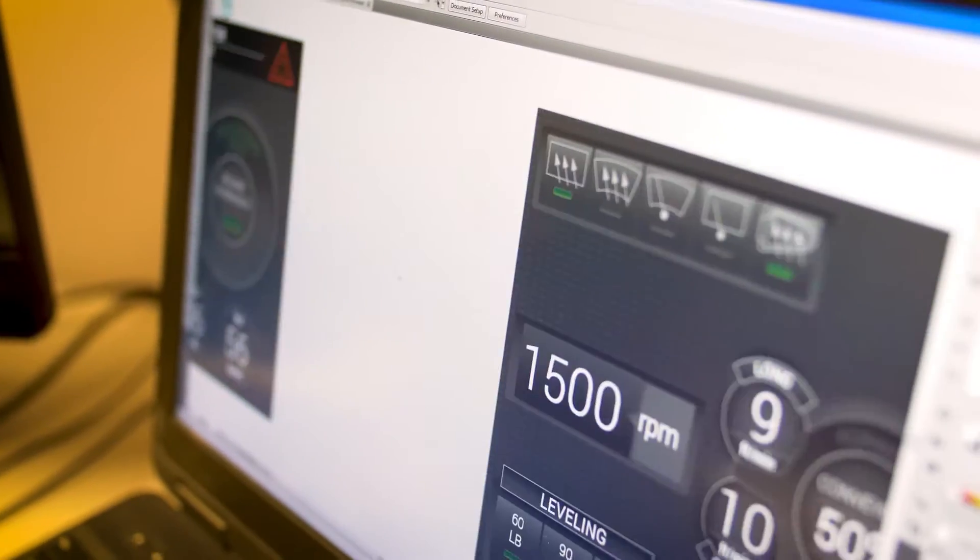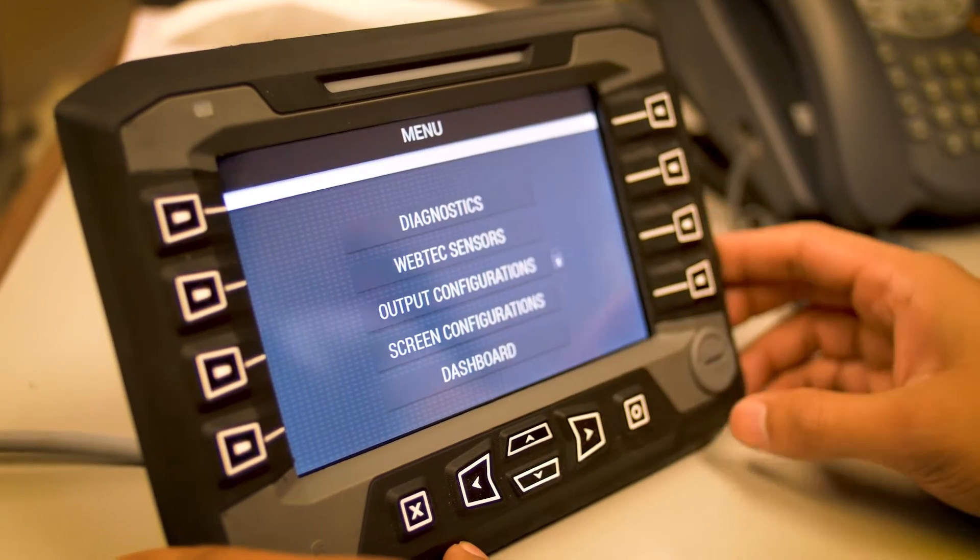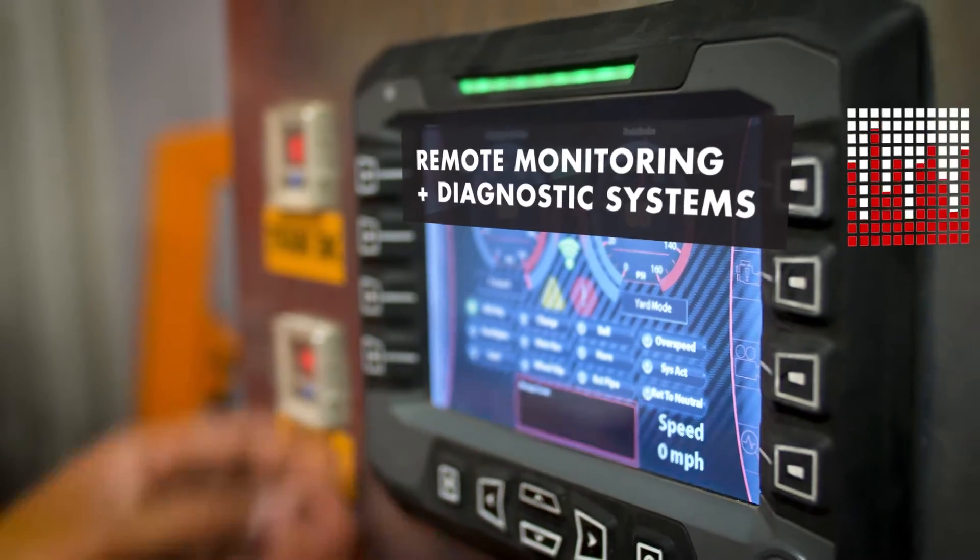Flowdraulic has really been focusing on our HMI design. We want our monitors and LCD screens to be able to troubleshoot everything that's going on in the system.